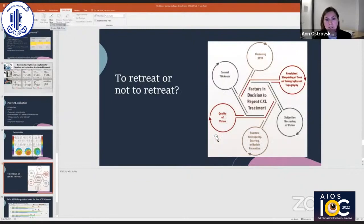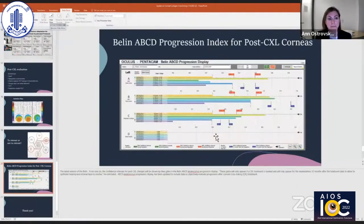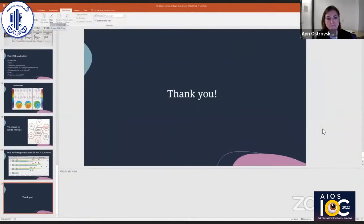This is a picture of a subtraction map where you can see a very nice flattening in the center after cross-linking. For retreatment, the questions are: is the vision consistently worsening? Is there consistent steepening of the cone on tomography and topography? The Belin ABCD progression index has recently been updated with the ability to monitor corneas after cross-linking — there's now a normative database, the patient's cross-linking date is entered, and comparisons are made going forward. Thank you so much for having me speak.